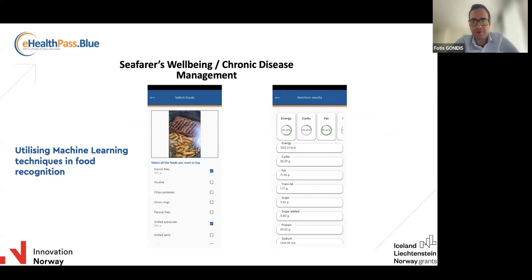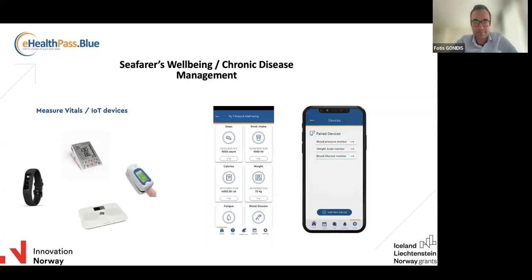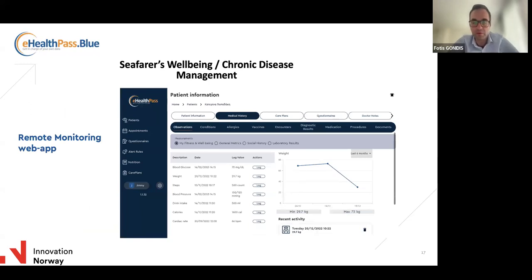As a more advanced feature coming from research and development, we can utilize artificial intelligence and machine learning so that crew members can take photos of the foods they consume and the platform can immediately identify the meal and produce nutrition facts. Also importantly, crew members can have a number of IoT devices to measure vital signs frequently — personalized depending on the chronic condition. All this information is available to crew members via the mobile solution and to healthcare professionals via their own dashboard.